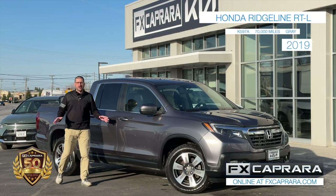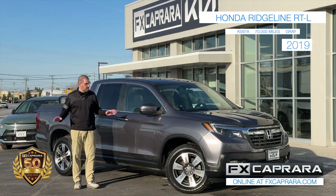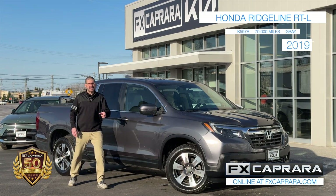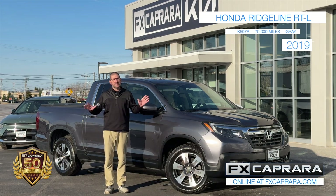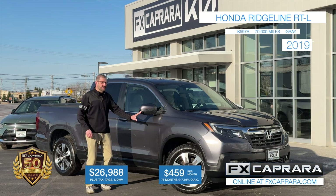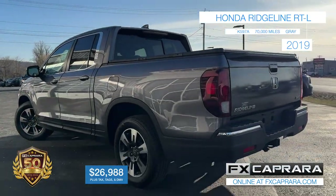FX Caprara Kia has trucks, and this is truly a one-of-a-kind truck: a 2019 Honda Ridgeline RTL — not your basic Ridgeline. It has leather, a roof, hard tonneau cover, and alloy wheels. Just 70,000 miles on a 2019, so there's a ton of life left — you know how long Hondas stay on the road. Buy this 2019 Honda Ridgeline RTL at FX Caprara Kia for just $26,988, or no money down, just $459 a month.